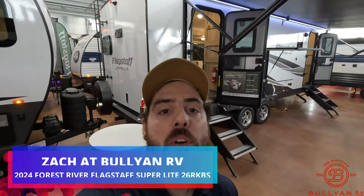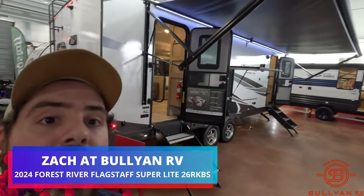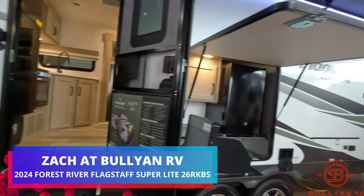Hello everybody, this is Zach Bartle from Bowling RV in Duluth, Minnesota, making another video for you guys today. We're going to be taking a look at this 2024 Flagstaff 26 RKBS.